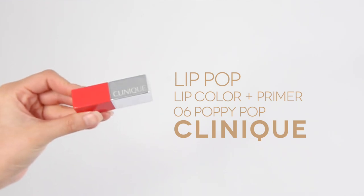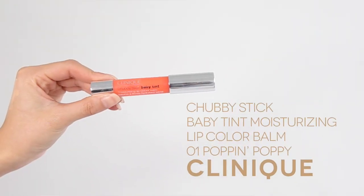Last but not least, we are doing the lips. I want something really sweet and kissable but at the same time pretty glossy and luminous to go with our theme. I'm using the Clinique Pop Lip Color Primer Rouge Intense in 06 Poppy Pop — I love the name, it's so cute! I'm dabbing it on and sheering it out with my finger. Then I'm going in with the Clinique Chubby Stick Baby Tint Moisturizing Lip Color Balm in shade 01 Poppin Poppy. This is like a lip balm — it hydrates your lips and gives the look a little bit more gloss.